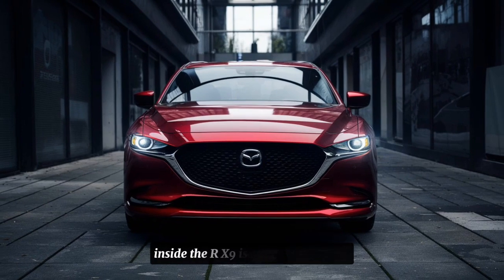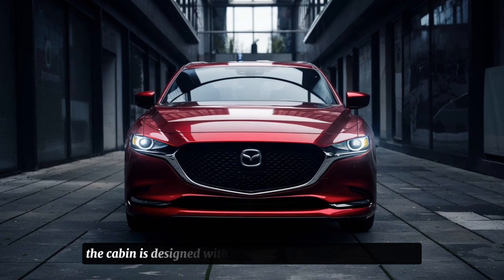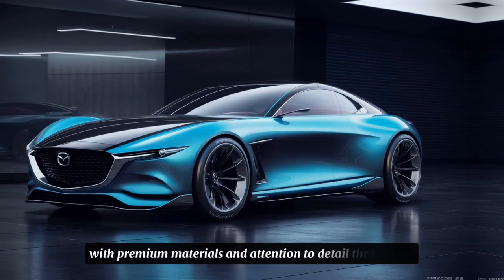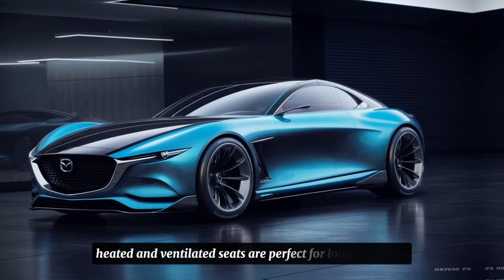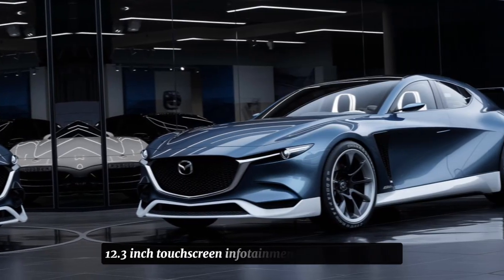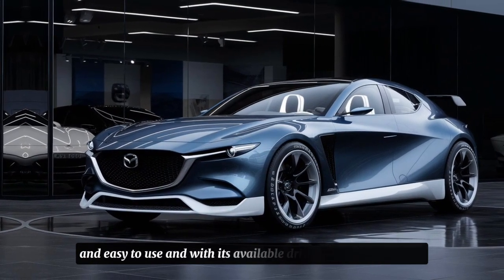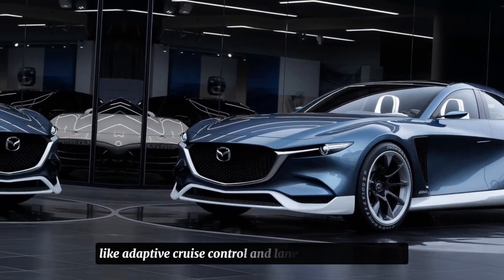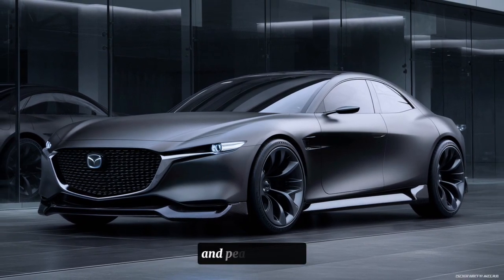Inside, the RX9 is a true luxury oasis. The cabin is designed with comfort and functionality in mind, with premium materials and attention to detail throughout. The available heated and ventilated seats are perfect for long road trips, and the massive 12.3-inch touchscreen infotainment system is intuitive and easy to use. And with its available driver assistance features like adaptive cruise control and lane departure warning, you can drive with confidence and peace of mind.